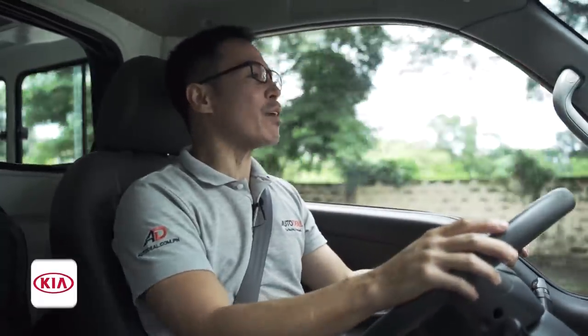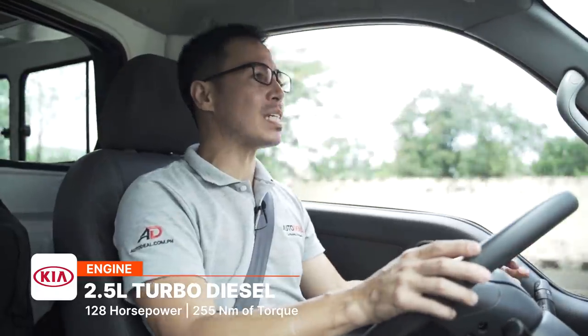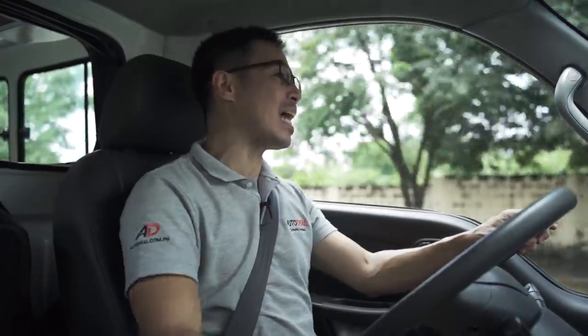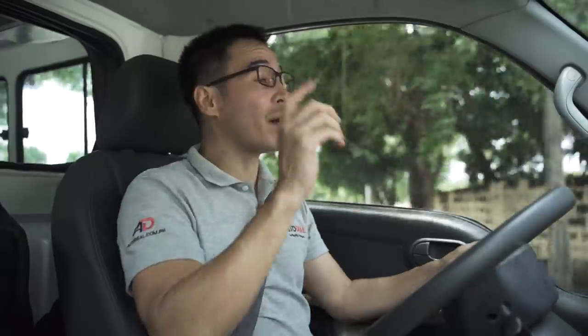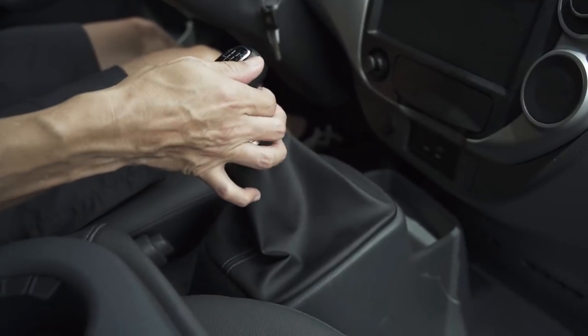Under the hood — or rather under my seat to be exact — is a 4-cylinder 2.5-liter turbo diesel that produces 128 horses and 255 Nm of torque. So it may not go like a bat out of hell, but the amount of work that it can do is just redonkulous. It also only comes in a 6-speed manual transmission. 6-speed meaning that if you want to pop it into reverse, you don't push it away like a plate of broccoli when you're 5 years old — this time it's a box of donuts, you keep it as close to you as possible.